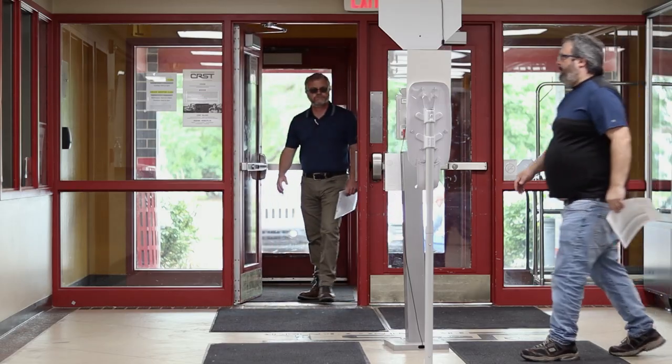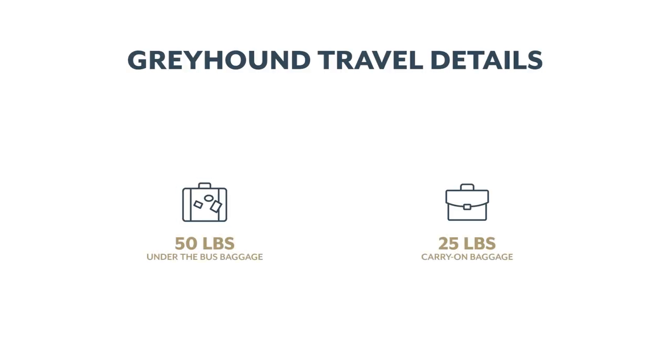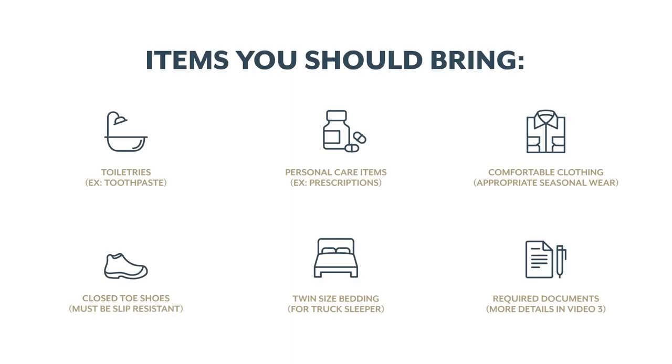As you prepare to attend training, it's important to pack light but practical. If traveling by Greyhound, your ticket covers a 50-pound bag and up to a 25-pound carry-on bag. Items you should bring include toiletries, personal care items and prescriptions, comfortable clothing that's right for the season including a raincoat. Closed-toe and slip-resistant shoes are required.